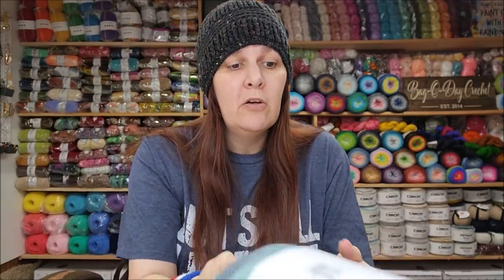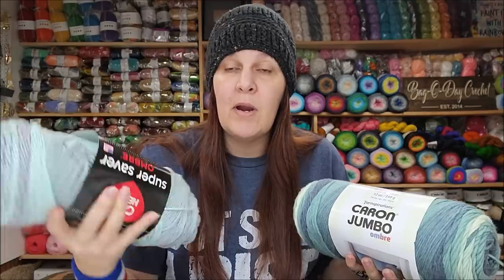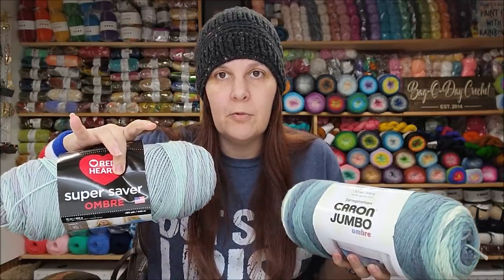Most of you probably know, and if you don't I'll tell you now, that Yarnspirations is based in Canada. They make Caron, Bernat, and Patons. They also bought Red Heart yarns, so they own Red Heart too, but they kept the brand name Red Heart — they didn't change it to Yarnspirations. Red Heart did sell out to Yarnspirations last year, so that's a fun fact.